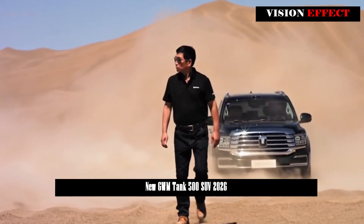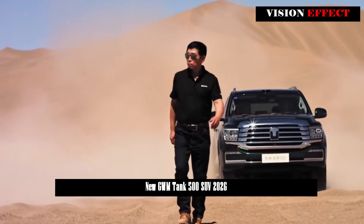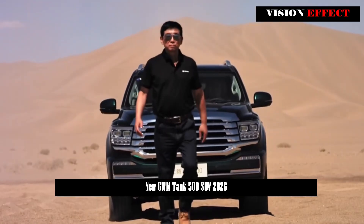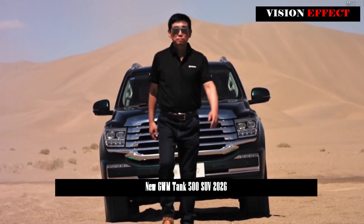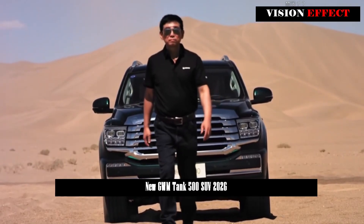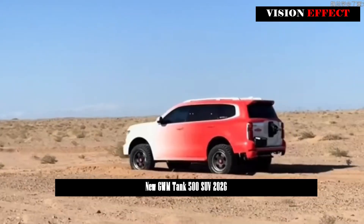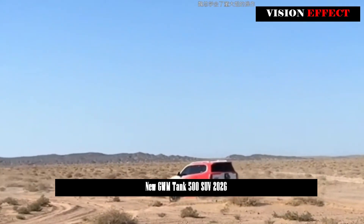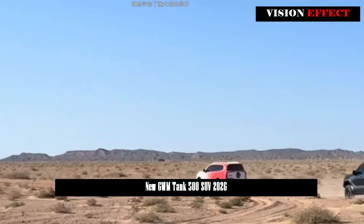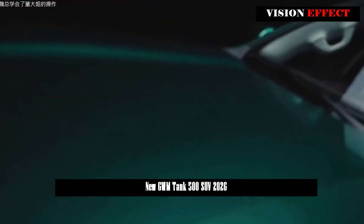Power-wise, it will be available in fuel-powered and new energy versions. The fuel-powered version is expected to use the current model's powertrain — a 3.0T V6 bi-turbo engine producing 265 kilowatts, 360 horsepower maximum power and 500 Nm maximum torque. Equipped with a longitudinal 9AT transmission, the vehicle accelerates from 0 to 100 kilometers per hour in 6.1 seconds.